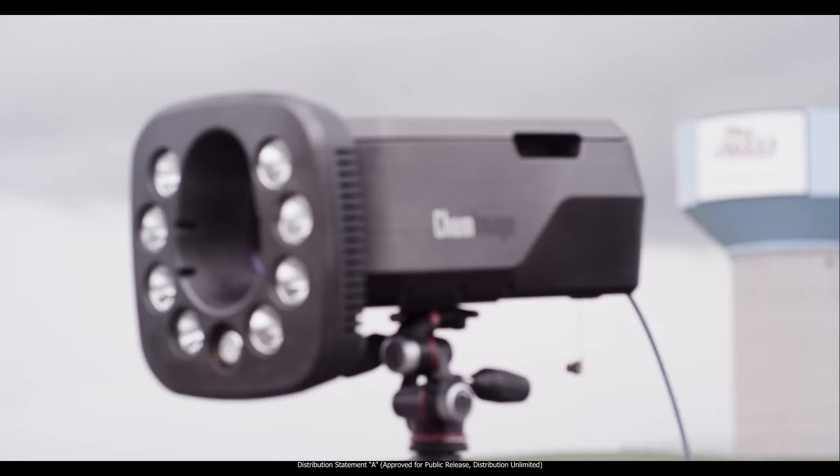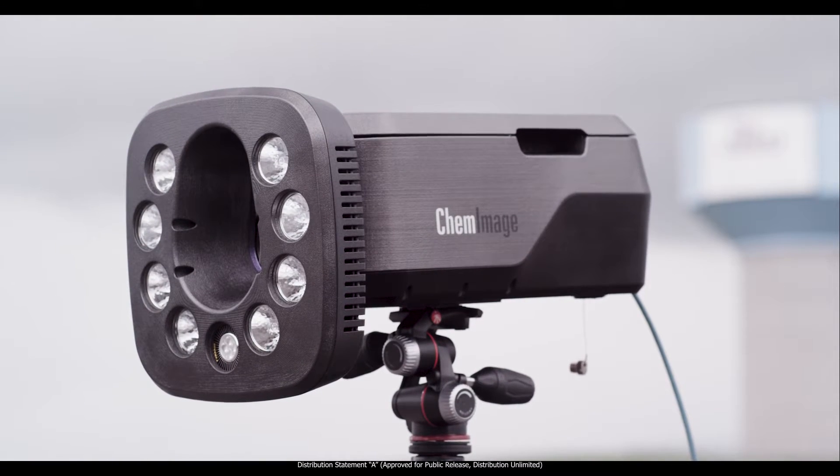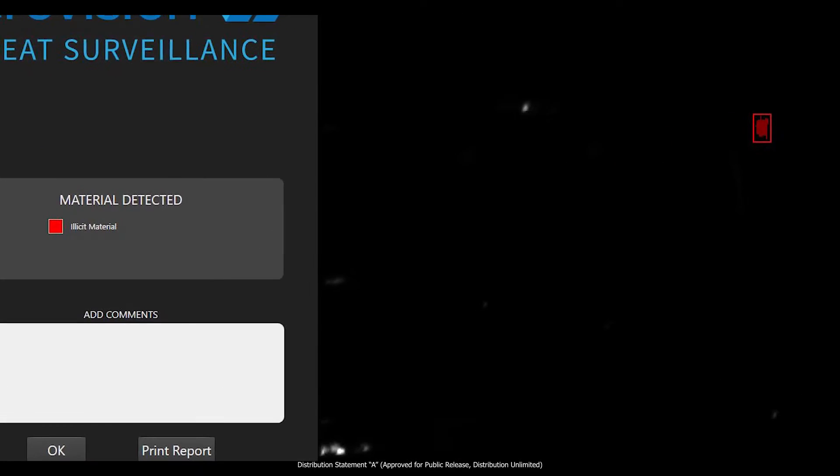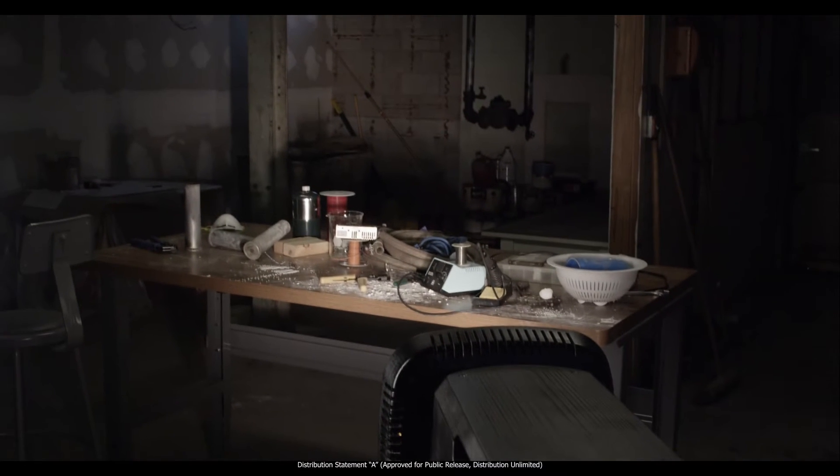By using dual-polarization conformal filters, the R-SYS is capable of producing spectral bands optimized for targets of interest on demand to discriminate targets from background. Operating in the shortwave infrared band, R-SYS is capable of identifying targets of interest such as homemade explosives, chemicals, and narcotics.